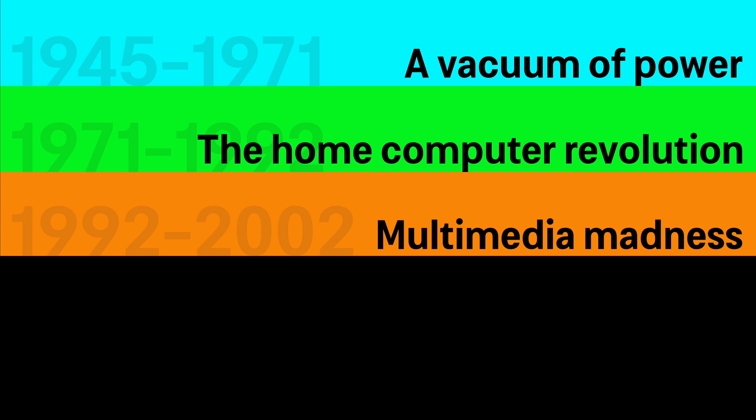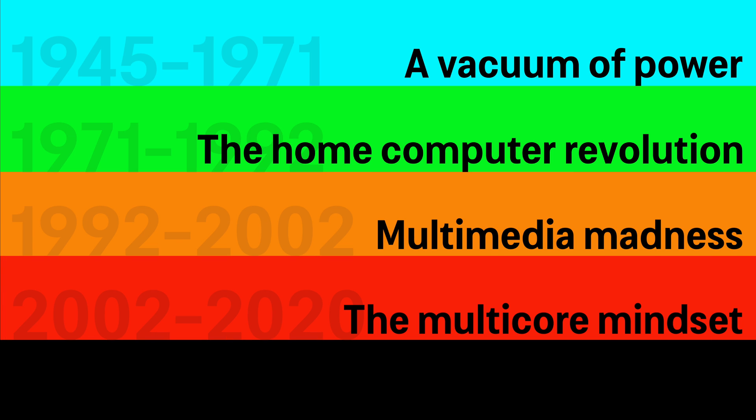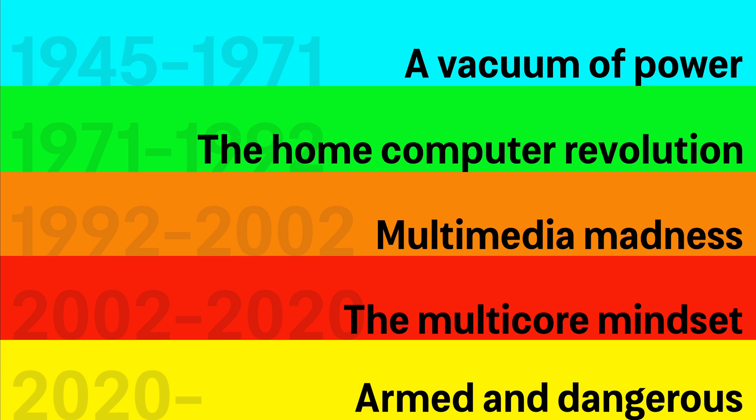We are going to look at the complete journey, from early vacuum tube machines to the birth of home computers. From the multimedia madness of the 1990s, to the multi-core mindset of the 2000s and 2010s. And finally, what is ahead?